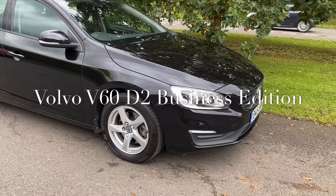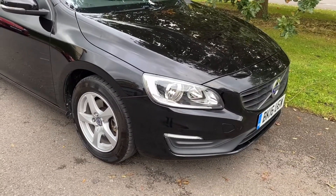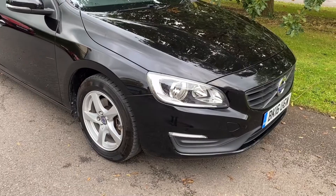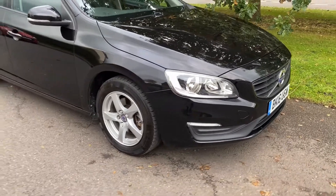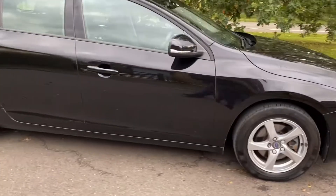Good afternoon, it's Graham at Horton Cars here. We have here today a very beautiful Volvo V60 D2 Business Edition manual in black with black leather. Absolutely beautiful.